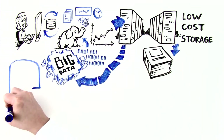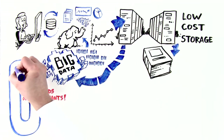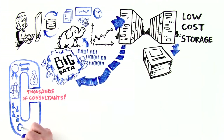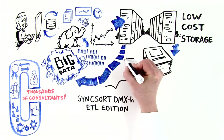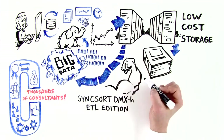Lisa is amazed at the power of three. Cognizant has thousands of consultants with Syncsort, Big Data, Hadoop, Cloudera, and legacy modernization expertise. Syncsort DMX-H is powerful and easy to use, and eliminates the need for niche skills and manual scripting.